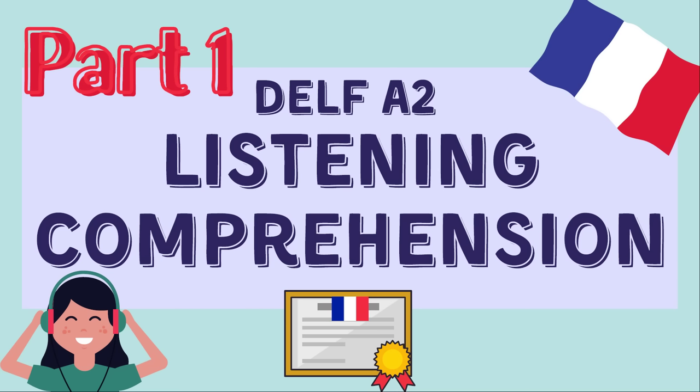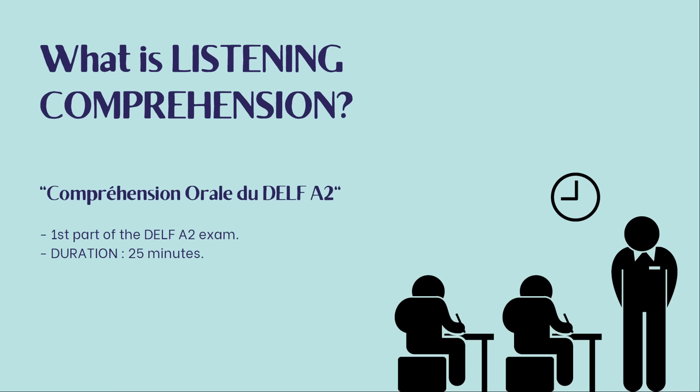So today, here's another video for your DELF A2 practice and we're going to work on listening comprehension. Est-ce que vous êtes prêts ? C'est parti! So what is listening comprehension? This is what we call la compréhension orale du DELF A2. This is the first part of the DELF A2 exam and it should last about 25 minutes.